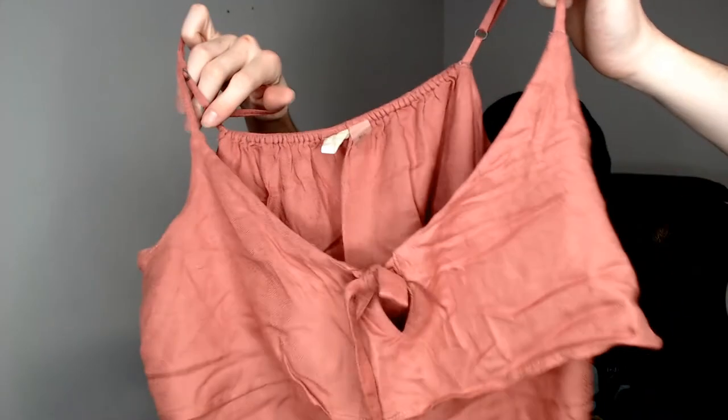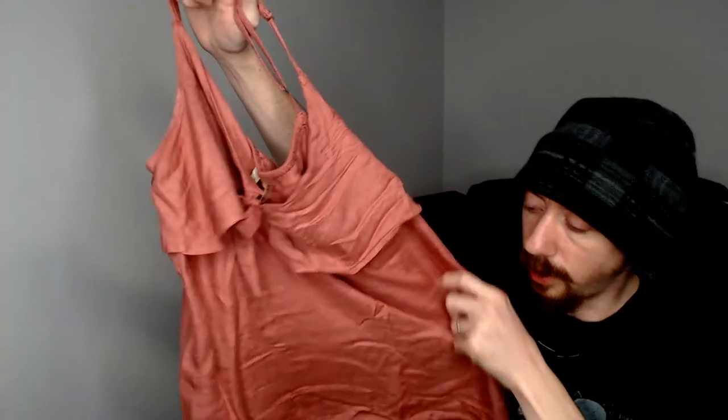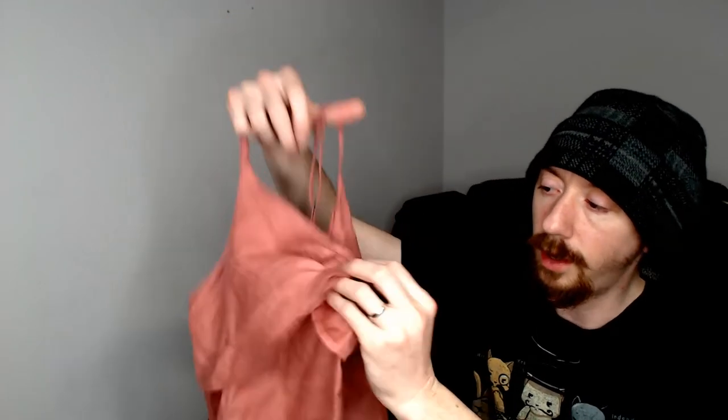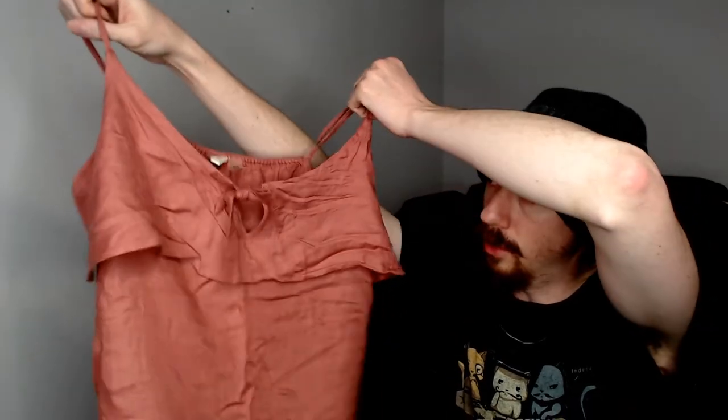Welcome back after another short break. Up next is an Oxy, US size 12 — I think this would be a cami, because it has little spaghetti straps and is kind of short like a cami, but it has an extra layer and a non-functional tie in the front that's just there for decoration. I'm not going to untie it because I don't want it to look bad when I try to retie it.